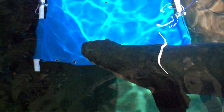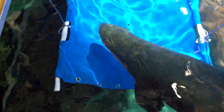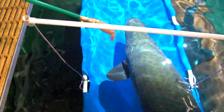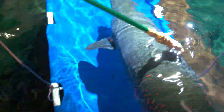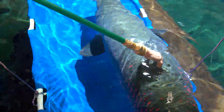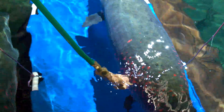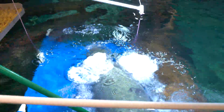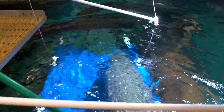Right now we have one fish who does it perfectly. He's very comfortable entering the stretcher on his own. He sees the stretcher go into the water and he comes right over — he's ready to train. We are able to feel all around his body: his belly side, his backside, around some of his fins, his tail, and then he's rewarded for that.